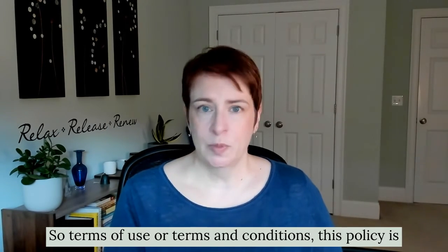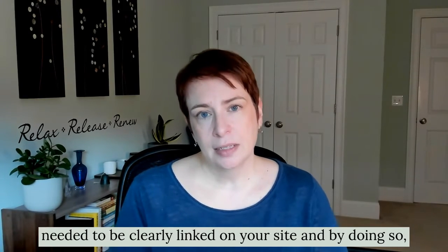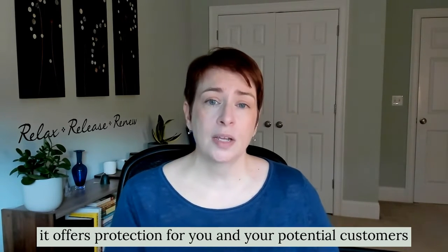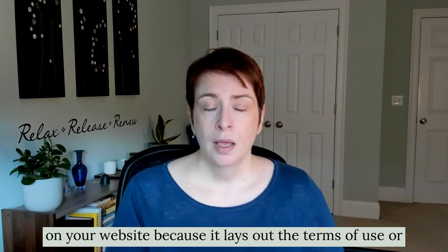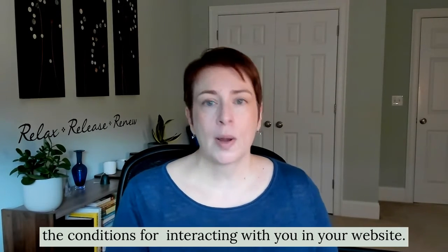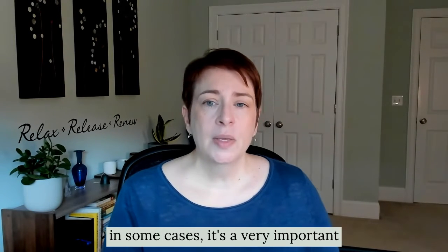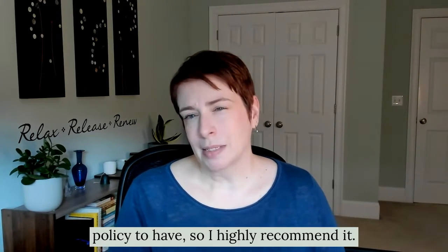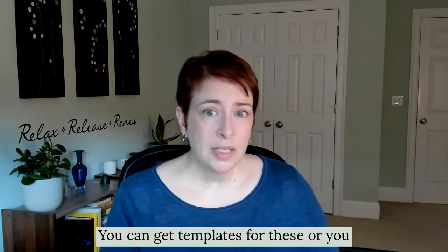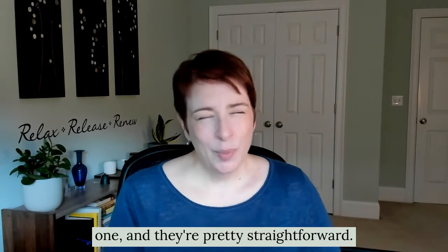Terms of use, or terms and conditions — this policy needs to be clearly linked on your site. By doing so, it offers protection for you and your potential customers because it lays out the terms of use and conditions for interacting with you and your website. While it may not be legally required in some cases, it's a very important policy to have. You can get templates for these or work with your own lawyer to create one, and they're pretty straightforward.